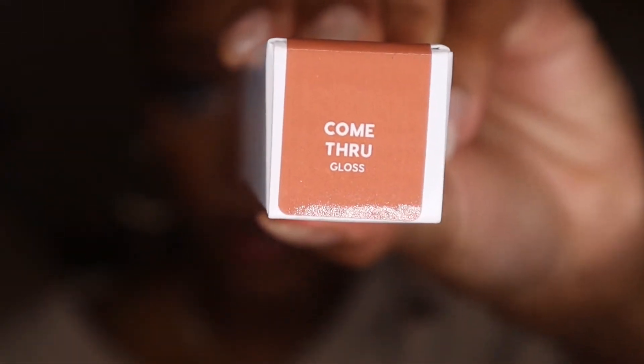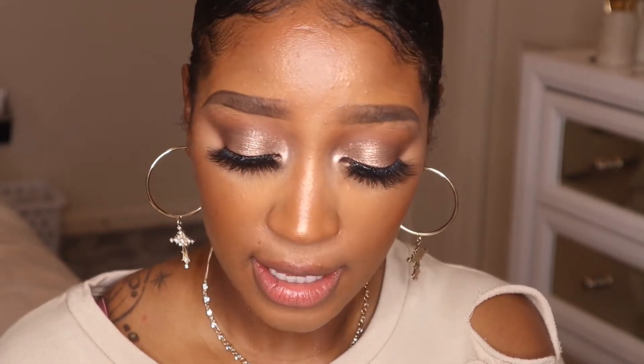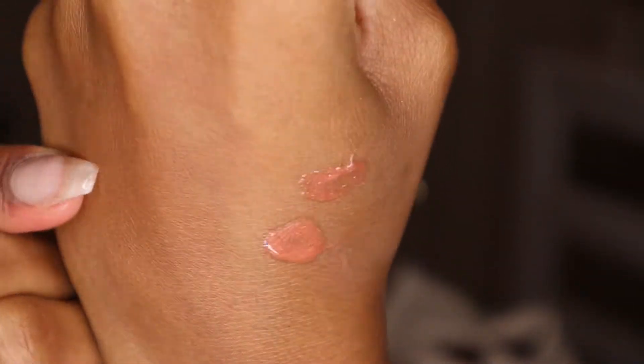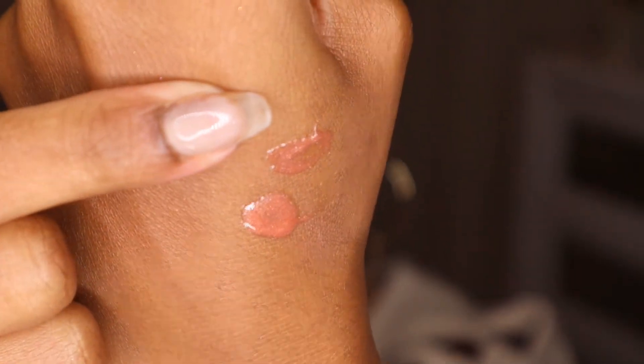The next shade is Come Through, and this one is actually a dupe for the Fenty Gloss in Fenty Glow — the original gloss balm. I'm going to swatch my Fenty Gloss Balm on my arm and then swatch Come Through right next to it. So this is Fenty Glow, and that one is Come Through from ColourPop — they're essentially kind of the same. Come Through is just a little bit darker, but on the lips they're going to look the same. Now I'll go ahead and apply Come Through.